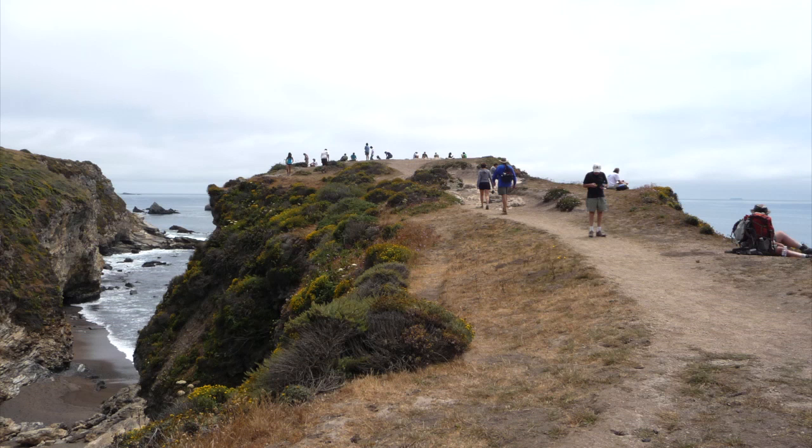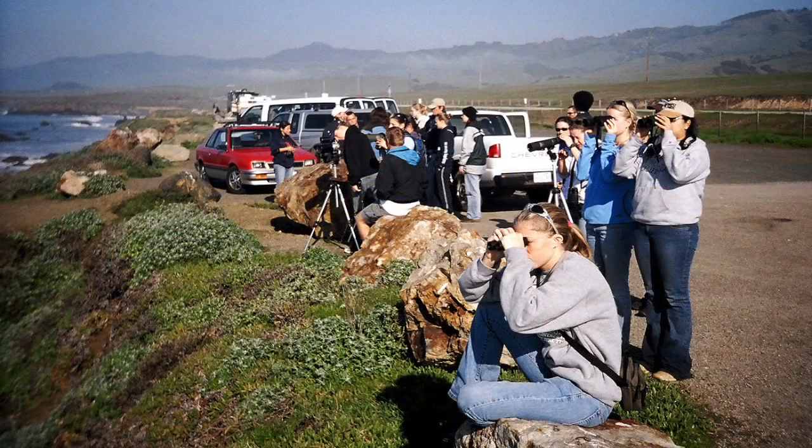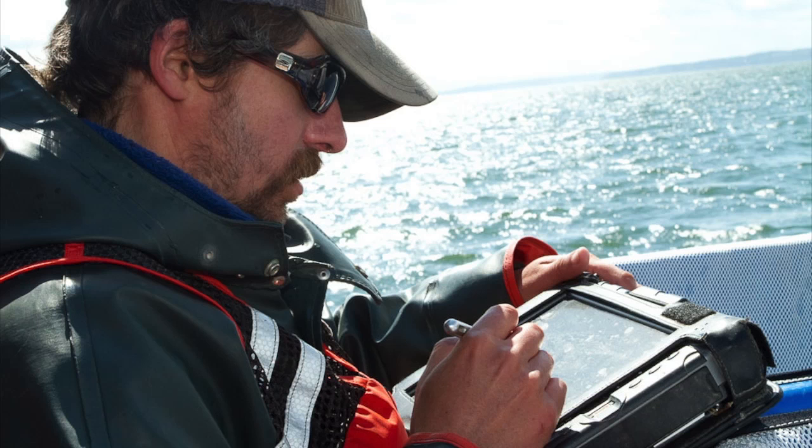There are many points up and down the West Coast to go whale watching, and so now folks from land can also contribute, and we've found that to be a critical piece. Imagine if thousands of us download the Whale Alert app — this has the potential of being a very significant citizen science project.